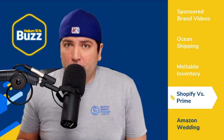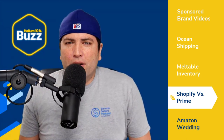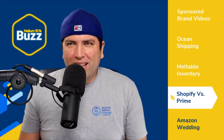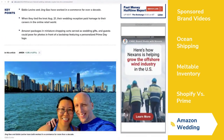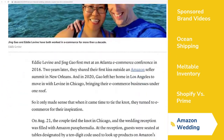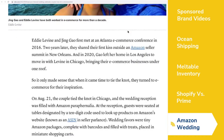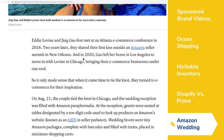On a lighter note, another CNBC article is called 'This Couple Had an Amazon-Themed Wedding to Celebrate How E-Commerce Brought Them Together.' It was about Eddie Levine and Jing. Eddie has been on the Serious Sellers Podcast. They met through Amazon conferences — I remember seeing them at Amazon conferences in 2016. It even talked about how their first kiss was at an Amazon seller summit in New Orleans, which I attended.